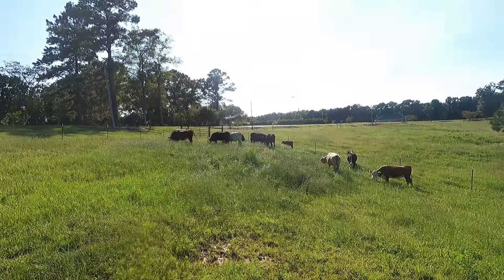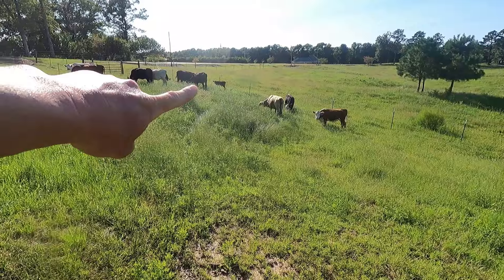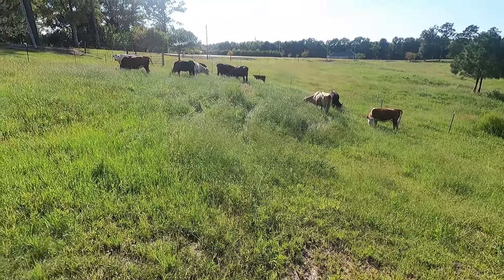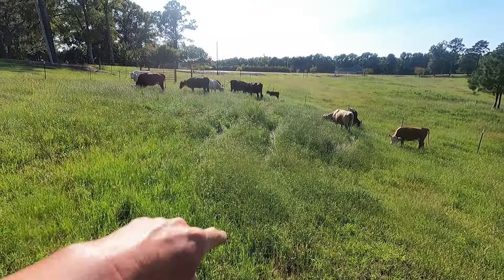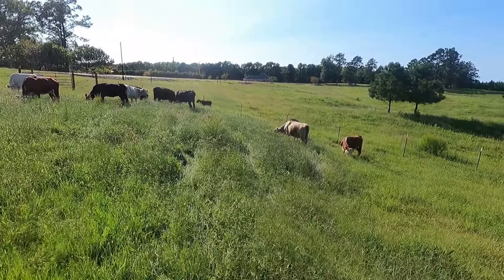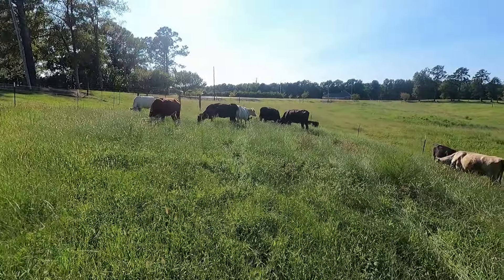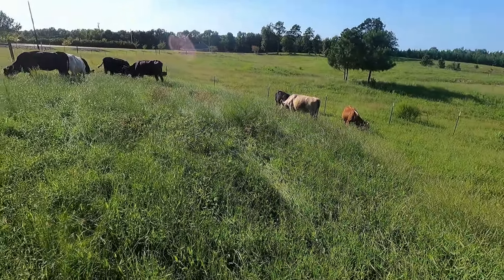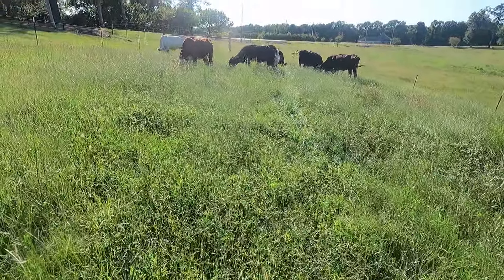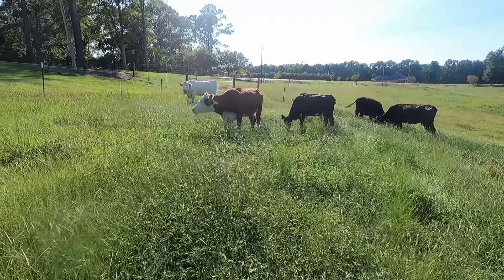We have one baby that we did move over here — that was probably the challenging part. This little baby right here was a fall calver for this Charolais, but she's actually a little bull calf. This is actually Ferdinand's last calf up here before we sold him. But look at this grass they're grazing on — beautiful.